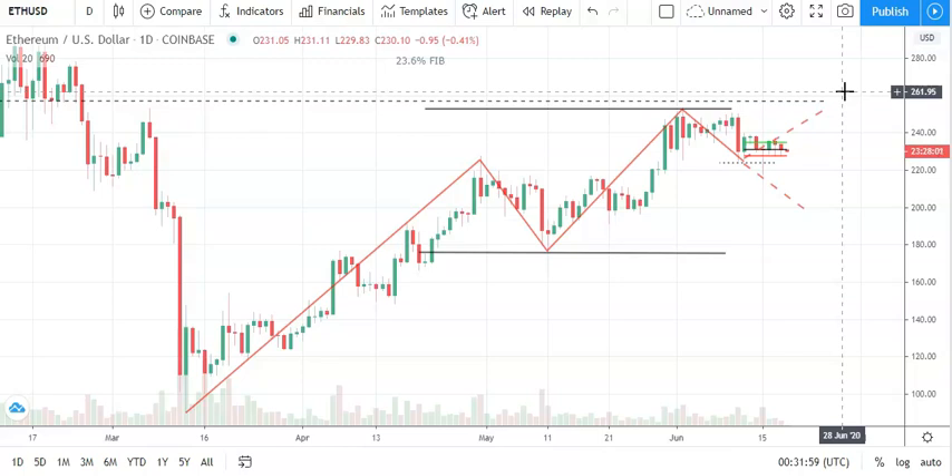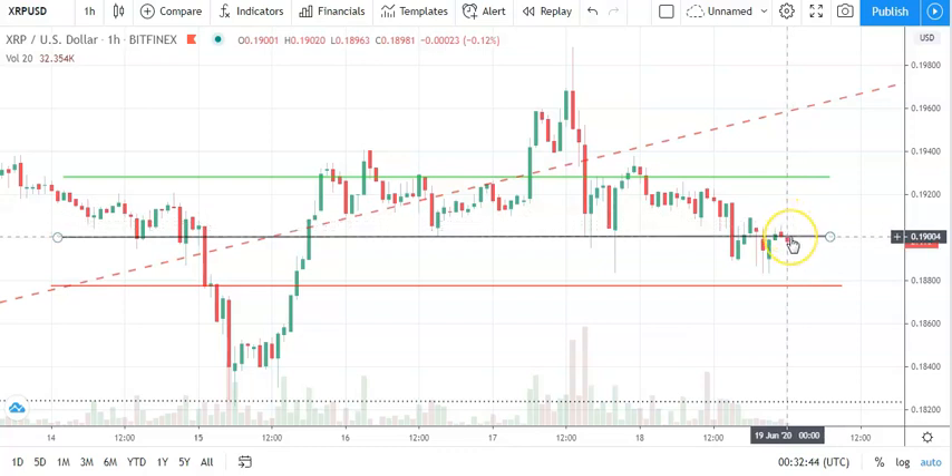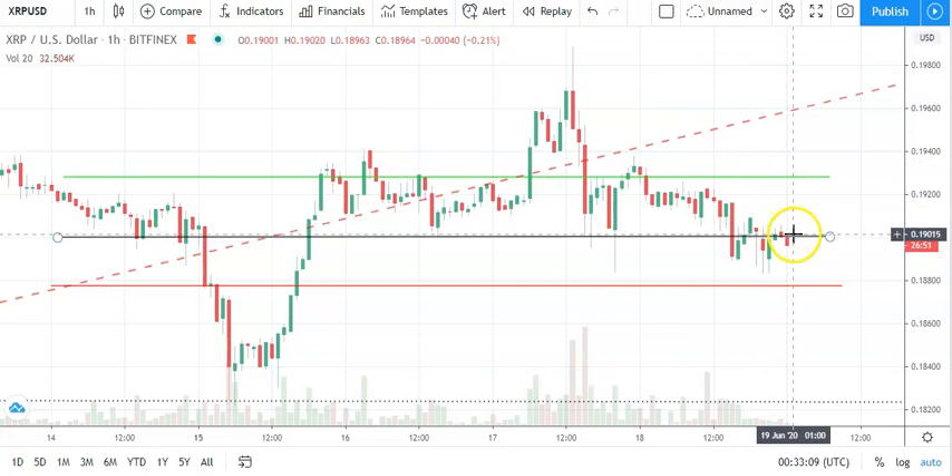Moving across to Ripple XRP/dollar — another bearish start, actually a bit choppy. Going to need to see Ripple break back through the pivot at 0.1906 to support a run at the first major resistance level sitting at 0.1928. Barring a broad-based crypto rally on the day, we're going to see that first major resistance level and Thursday's high at 0.19328 probably capping the upside. Failure to break back through that pivot is going to bring the first major support level at 0.1878 into play.